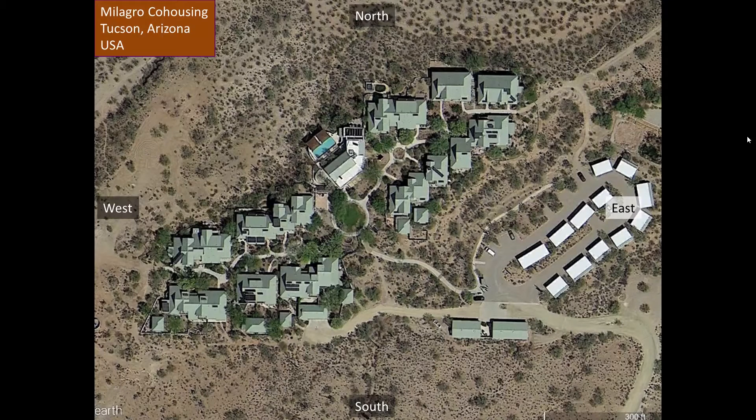Let's look at what happens when we take some of the design patterns of zones and sectors and apply them at the community scale. This is Milagro co-housing in Tucson, Arizona, USA. Tucson is in the Sonoran Desert at 32 degrees north latitude at about 2,400 feet above sea level, or 730 meters in elevation. They get an average of 12 inches or 300 millimeters of rainfall per year.